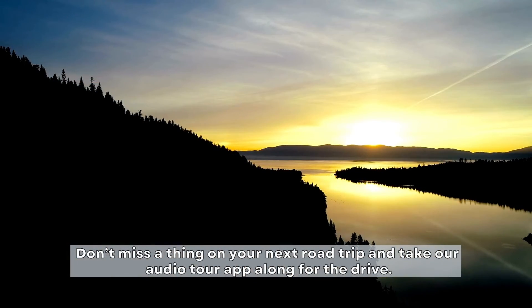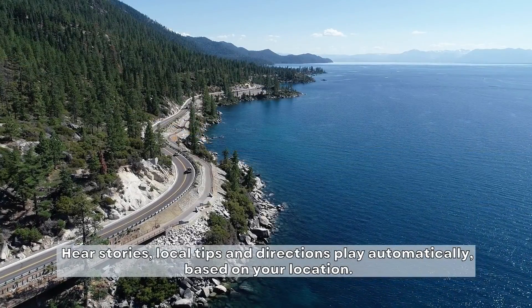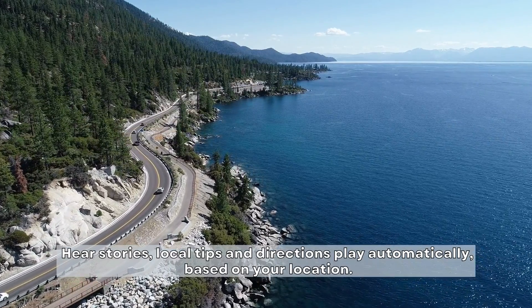Don't miss a thing on your next road trip, and take our audio tour app along for the drive. Hear stories, local tips, and directions play automatically based on your location.